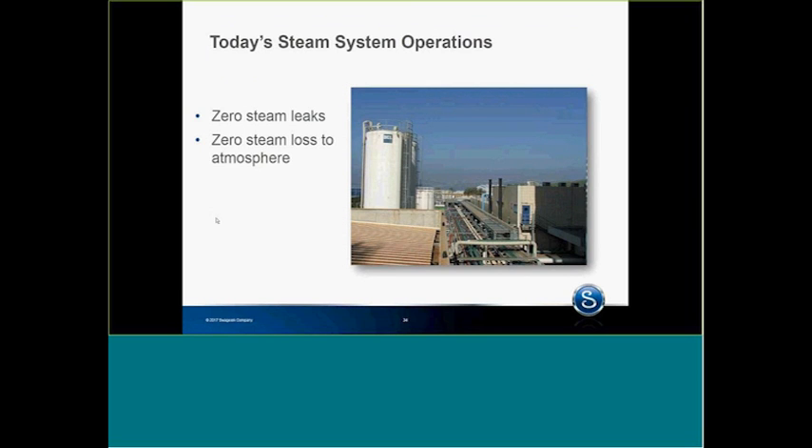Today's steam operations standard — this is why I want to see zero leaks. The other thing I want to see is zero steam loss to atmosphere. I go overseas all the time; I was just in plants in Thailand. I walk through and maybe see one steam leak and zero steam loss to atmosphere — they don't vent steam to atmosphere, which I find fantastic. That is the way it should be. No steam leaks, no steam loss to atmosphere — that is the standard for today's steam system operation.